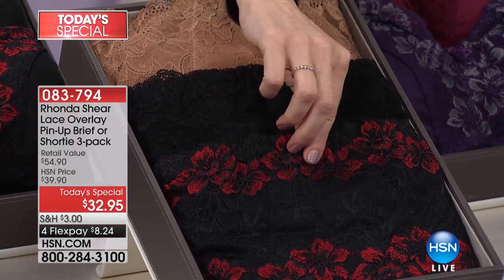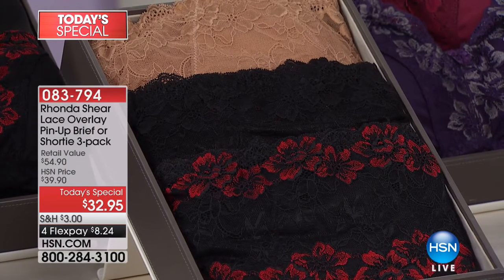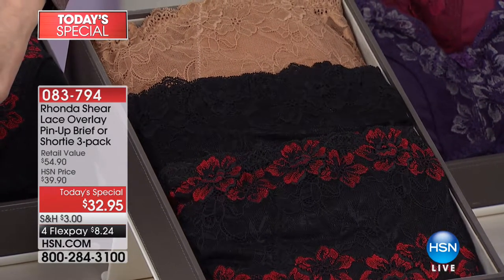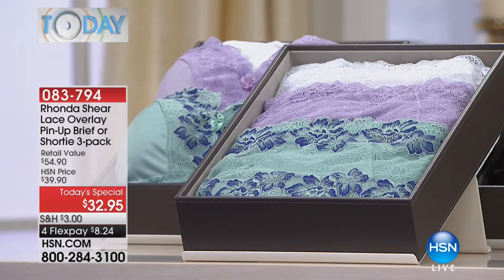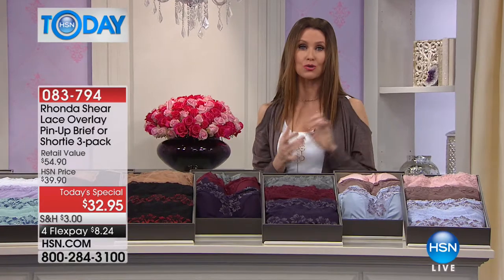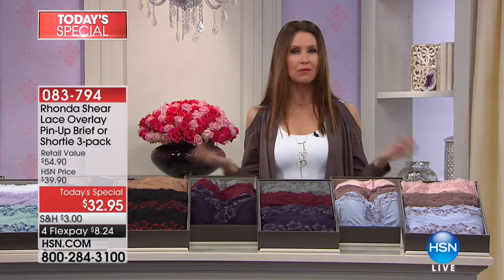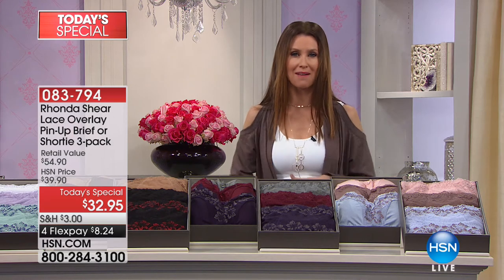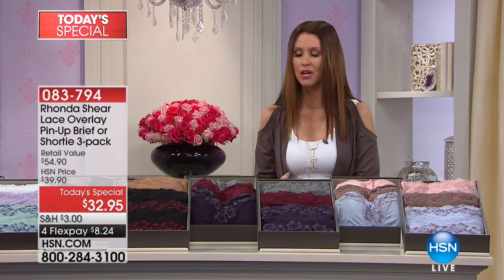Valentine's Day is coming up, so this is a really inexpensive way to treat your valentine. Demure charm is white, lavender, and aqua with navy. We have coordinating pin-up bras with great hooks in the back. You choose your color and then choose panty or shorty.